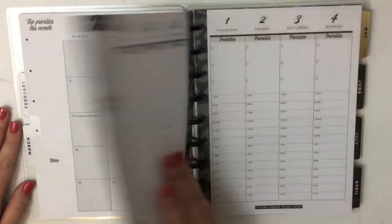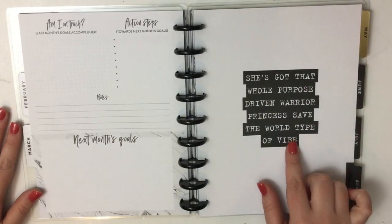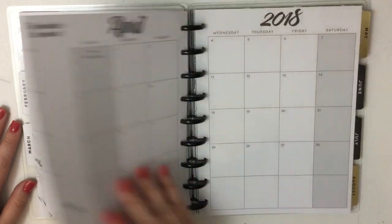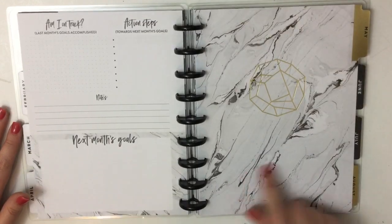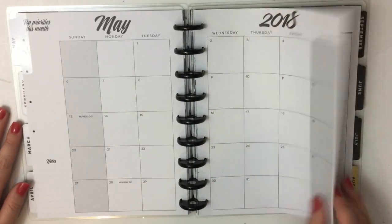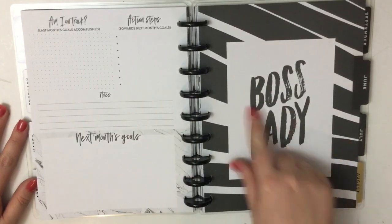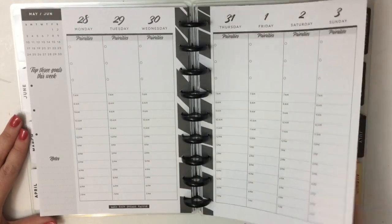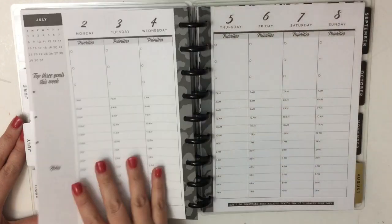March monthly, March weekly with that leopard — I'm obsessed. Then we go to April; this might be my favorite divider in the whole planner. She's got that whole purpose-driven warrior princess, save-the-world type of vibe — I think that's really cute. Monthly, weekly with the black polka dots. Then we go to May — marble with the diamond, and that diamond is gold foil. May monthly, May weekly back to the marble. Then we go to June — it's got that zebra boss lady. June monthly, June weekly.